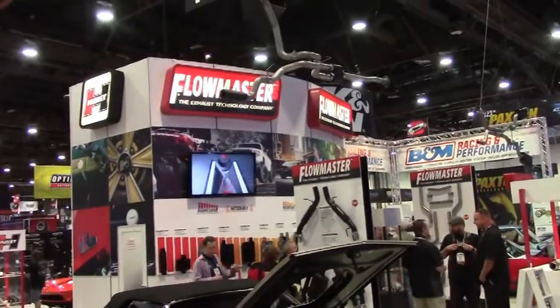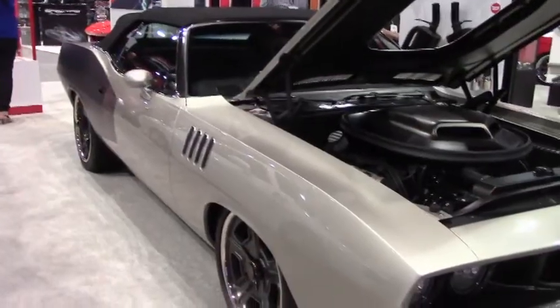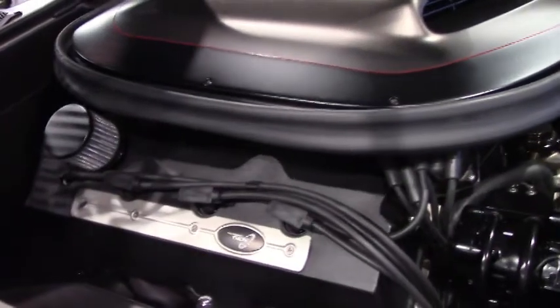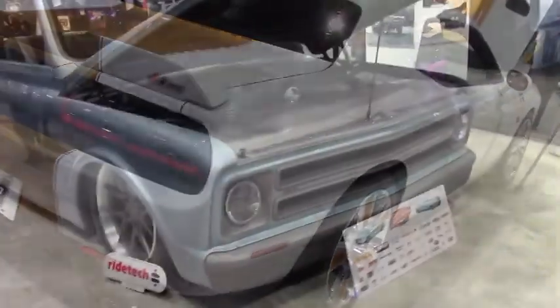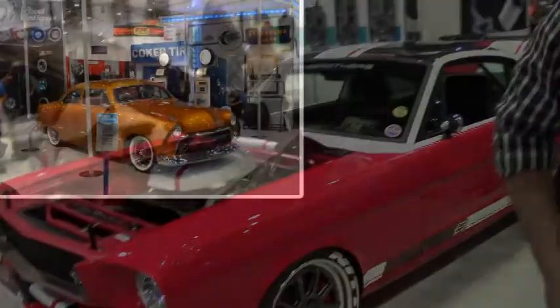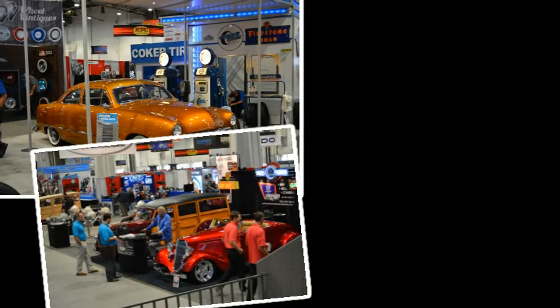First, let me explain what SEMA is. It stands for Specialty Equipment Market Association, and it's comprised of exhibitors, vendors, buyers, and the media. There are more than 2,000 exhibitors having their booths on display, 60,000 qualified buyers — these are automotive shop owners, parts stores both national, regional, and local — and they're looking to buy product from these exhibiting vendors, as well as a huge new product display.